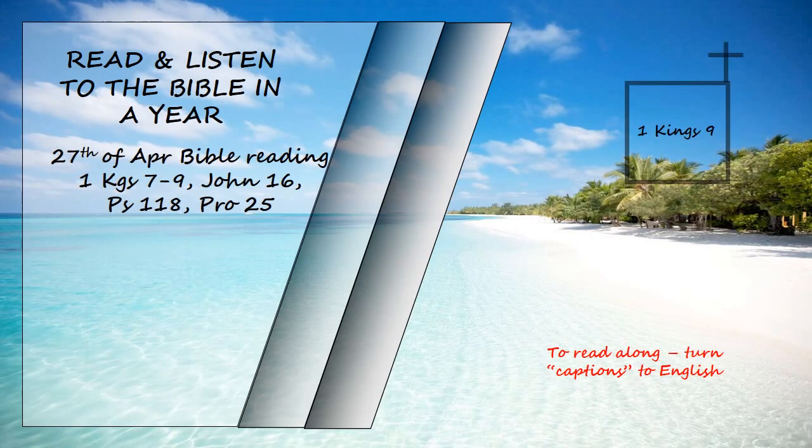1 Kings Chapter 9. When Solomon had finished building the temple of the Lord and the royal palace, and had achieved all he had desired to do, the Lord appeared to him a second time, as he had appeared to him at Gibeon. The Lord said to him, "I have heard the prayer and plea you have made before me. I have consecrated this temple which you have built by putting my name there forever."